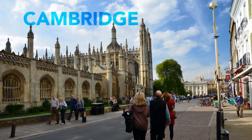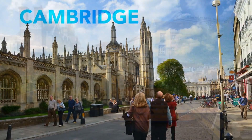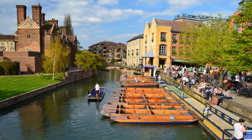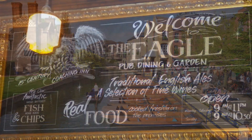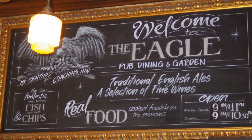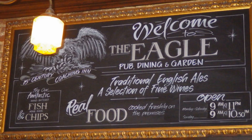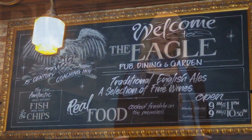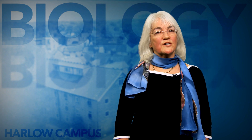We'll spend a day in the beautiful and ancient city of Cambridge, which is home to one of the world's top universities, and we'll look around the campus and visit some key museums in the city. We'll also get the chance to eat lunch in the Eagle, the pub where Francis Crick announced to the world that he and his colleague James Watson had discovered the secret of life – they had actually discovered the structure and function of DNA.